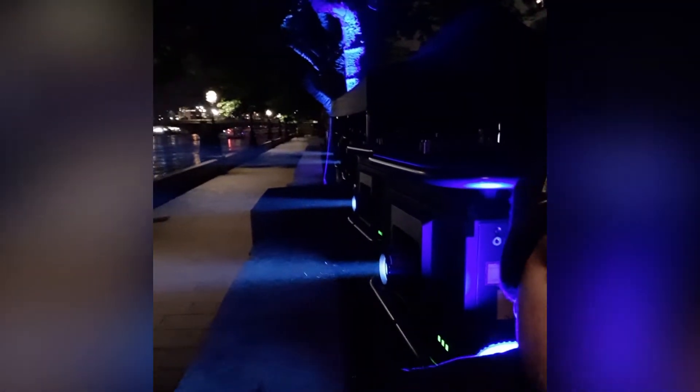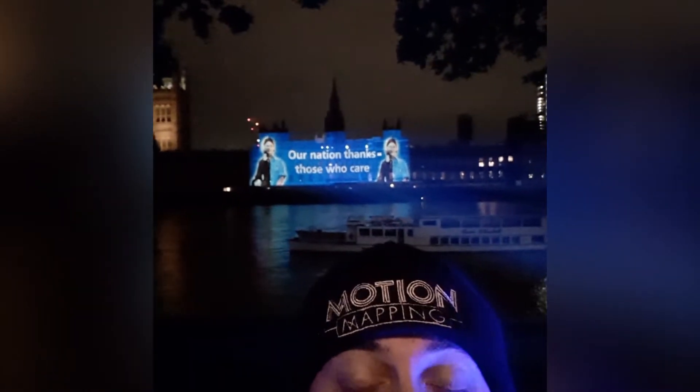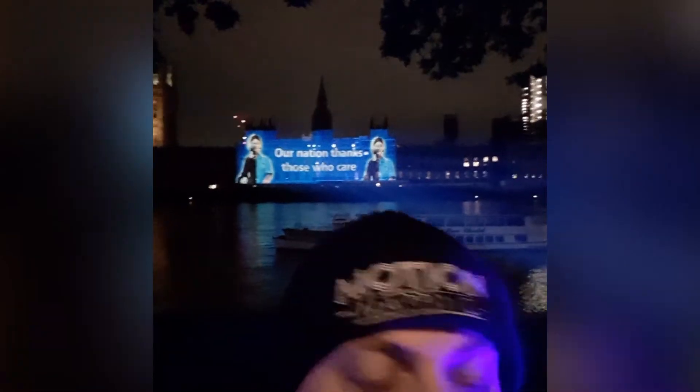It took us 50 minutes to set up and align, and we've got a really great team here tonight. We're using these 30k Panasonics with a really long lens zoom, and it's gone all the way over onto the House of Parliament. We're really happy with the way it's turned out. It was a really good team effort and these projectors are good — very bright. I'm going to spin around and have a look at what's going on over here.